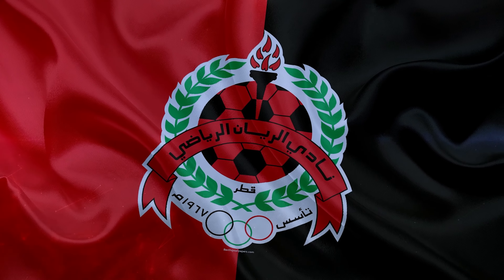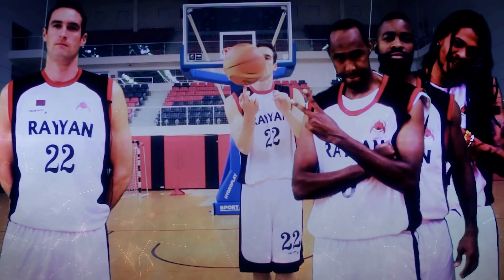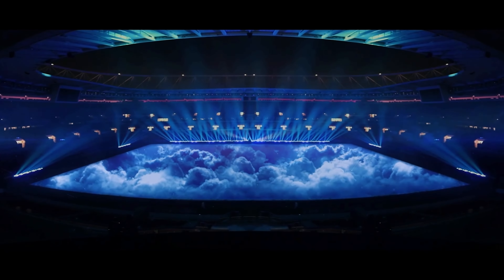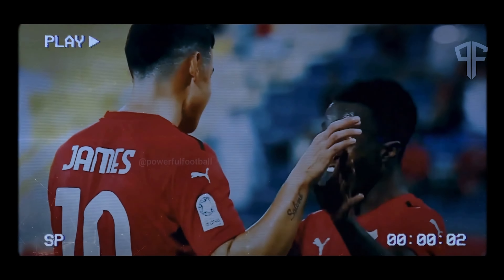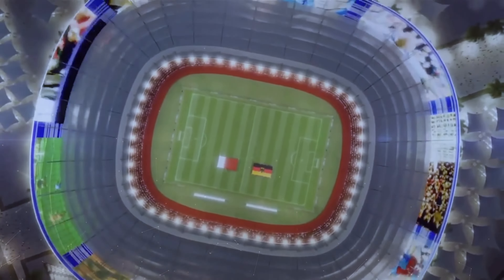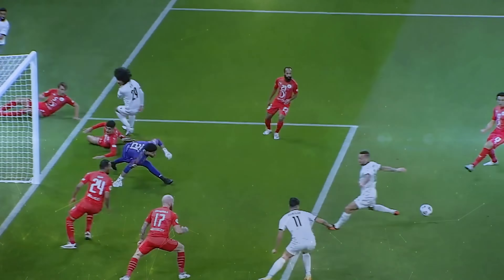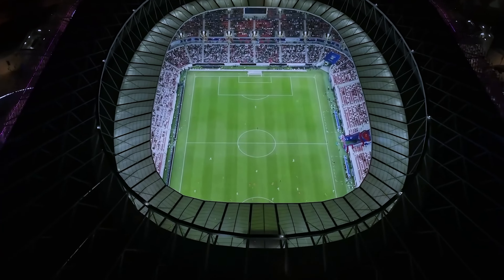Al-Rayyan is a multi-sport club and one of Qatar's most successful, with titles in basketball, handball, and volleyball, though it's the football team that receives most of the attention. The stadium will host seven matches through the 2022 World Cup, having opened to the public in December 2020 and already hosted four matches during the FIFA Arab Cup 2021, where it was a wild success.